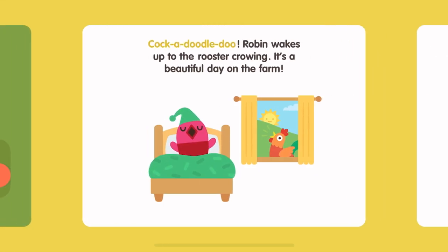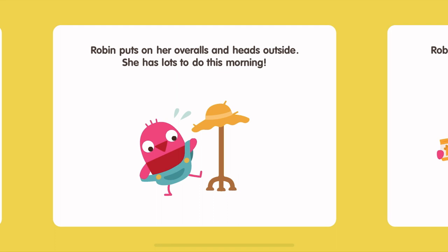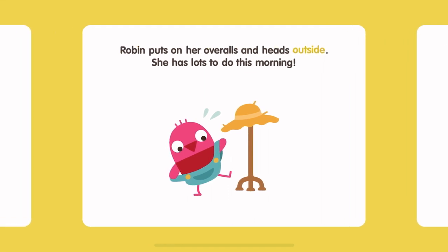Cock-a-doodle-doo. Robin wakes up to the rooster crowing. It's a beautiful day on the farm. Robin puts on her overalls and heads outside. She has lots to do this morning.